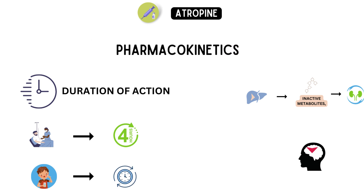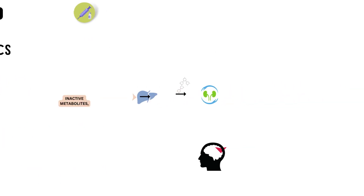It's important to note that the dosage of atropine should be carefully monitored to avoid adverse effects such as dry mouth, blurred vision, and confusion. Understanding the pharmacokinetics of atropine is crucial for healthcare providers to effectively administer the drug and treat a range of conditions.